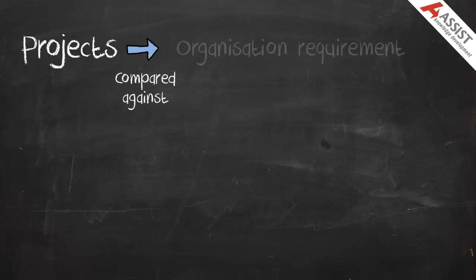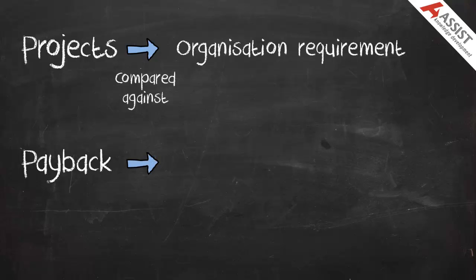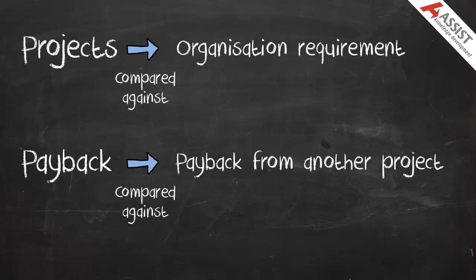Projects may be compared against an organizational requirement — for example, all projects must pay back within two years. Payback may also be used as a way of comparing projects, where those projects that pay back the soonest are selected.